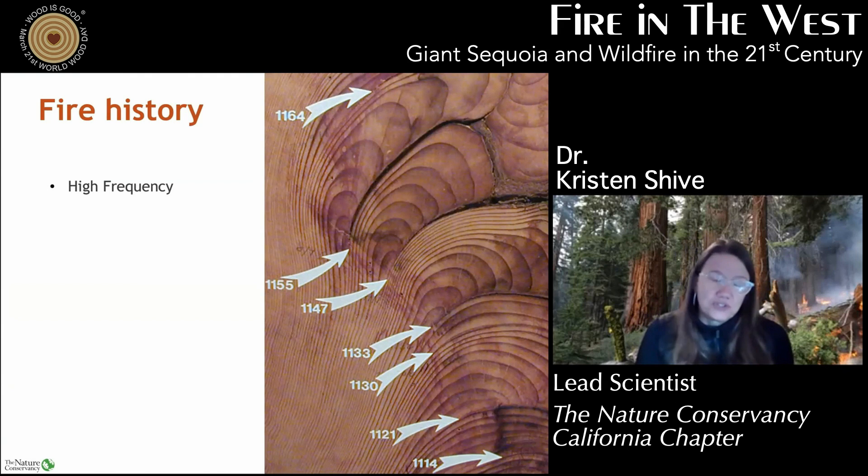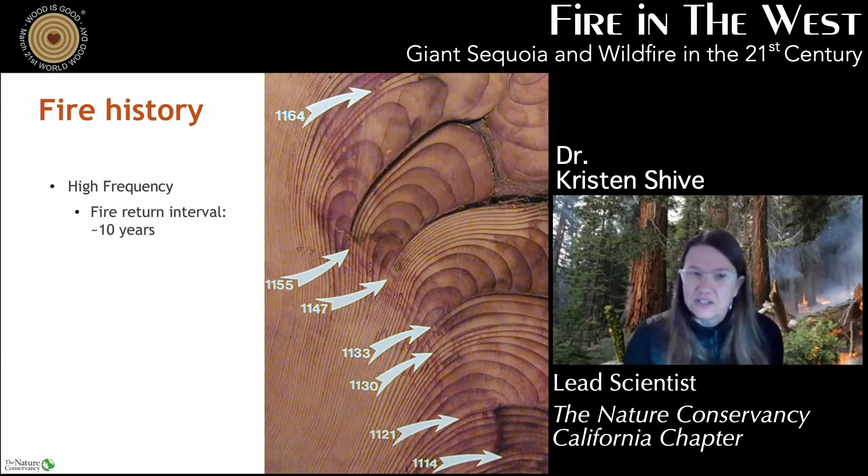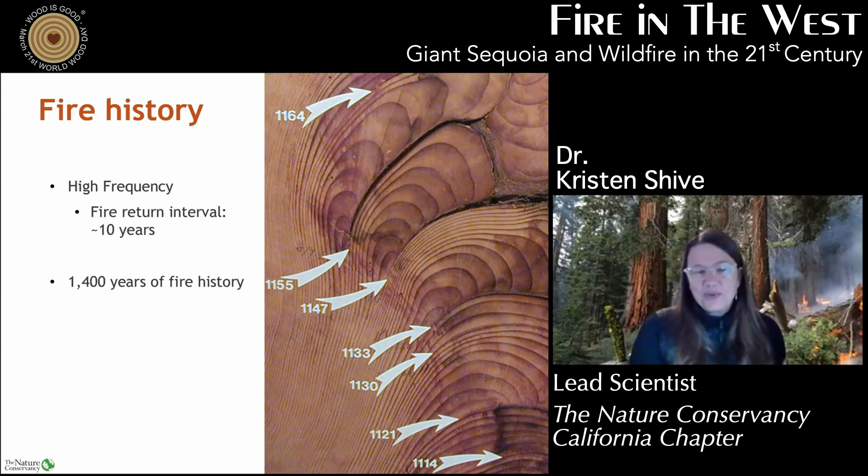This picture shows the tree rings found inside giant sequoia. Each ring is an annual growth year, and where you see those darker lines, that's where a fire had scarred the tree. You can see in this picture that starting way back in 1114 and going to 1164, there were quite a few fires. What's really cool about giant sequoia is we actually have 1,400 years of fire history — this isn't just a recent phenomenon, but we know they have a very long evolutionary history with fire.